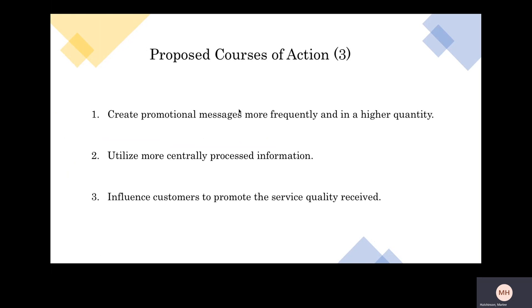Now let's talk about my proposed courses of action. The first thing I would recommend is that messages are more frequent and have a higher quantity — they need to come out more often. I would say maybe three to four times a week, just checking in — 'Hey, we're still here, we're The Lemon Tree.' That would be something that's not very time consuming and would definitely help to increase brand awareness.